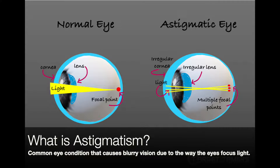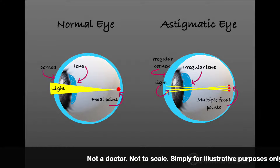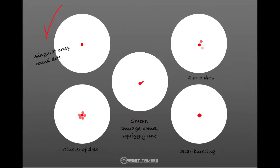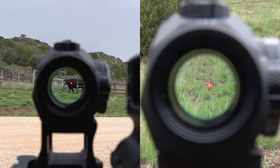Before we jump into solutions, let's quickly go over what astigmatism is and other similar conditions that can also result in seeing that dot distortion. Essentially, due to the length of the eyeball and the shape of either the cornea or the lens, the eye's inability to bend and refract light to a single focal point on the retina produces blurry or fuzzy vision. So when used with red dot sights, that dot is no longer round — it could look like two dots, three dots, a cluster of dots, a squiggly line, a comet, smudge, or a star. You're not seeing a crisp aiming dot, and it's distracting enough that you don't have confidence in your point of aim.